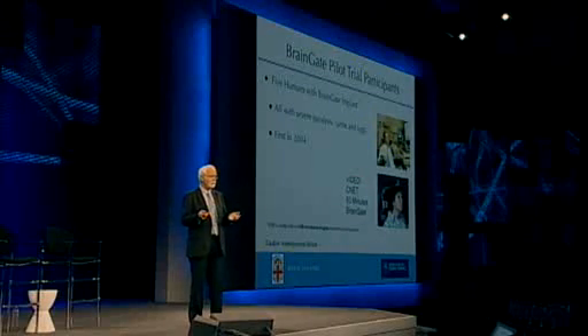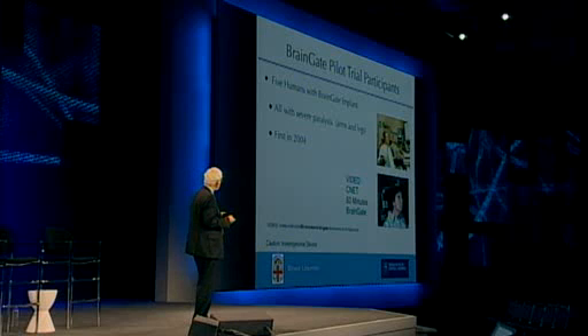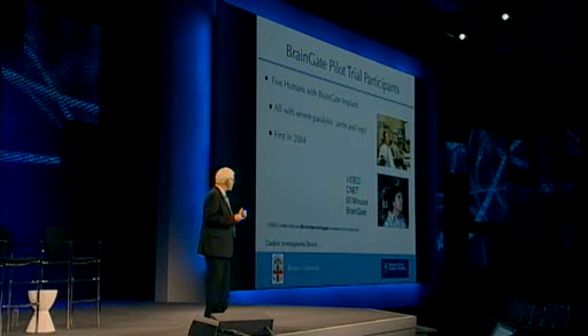With all of that background knowledge — knowing where to go to get arm signals, knowing what the signals look like and what kind of information they had — all done from basic science — we applied to the FDA and got permission to test in a small group of people the feasibility of using these signals to actually produce movement. There have been five people implanted. The two you see there called S1 and S3 are actually Matt Nagel and Kathy Hutchinson. Kathy was on 60 Minutes, where they told her whole story and her use of the BrainGate technology.